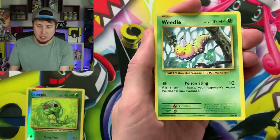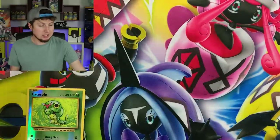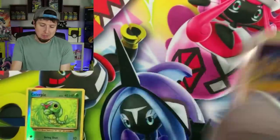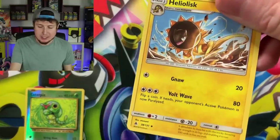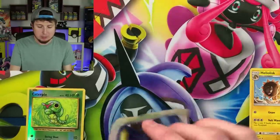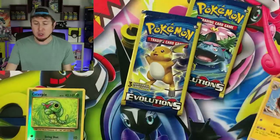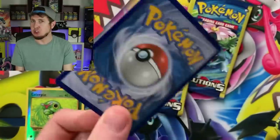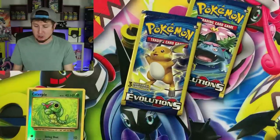Machop, Evolution Spray, and a Weedle. So right there, we spent $3 on that. Was it worth it? I honestly don't know. We will have to keep opening some more of these to see if they really are worth it. Because with these packs, technically they are $1 each and you're paying another dollar for just one card — a chance at a chase card, a base set Pokemon card.